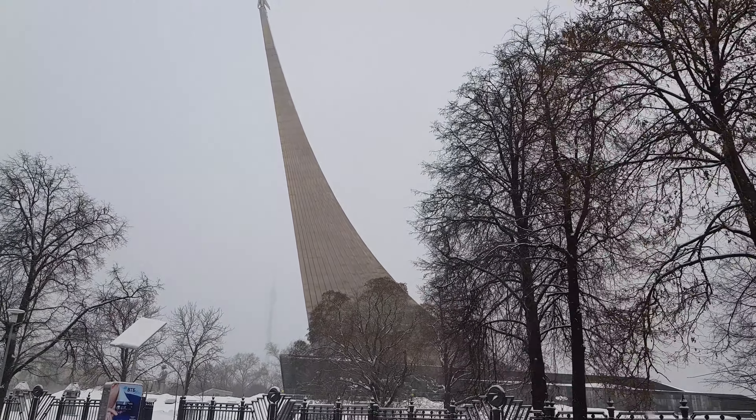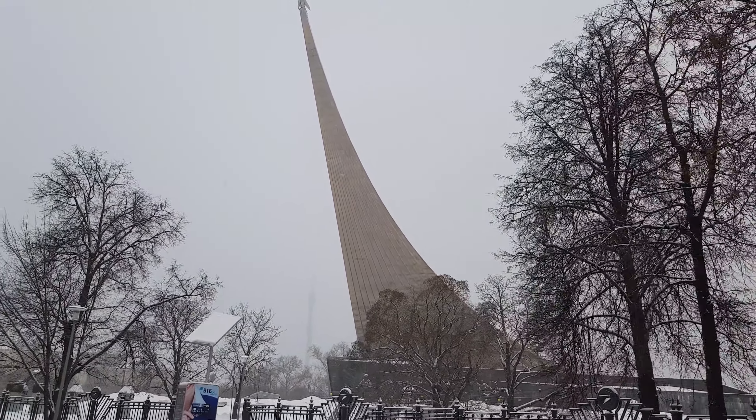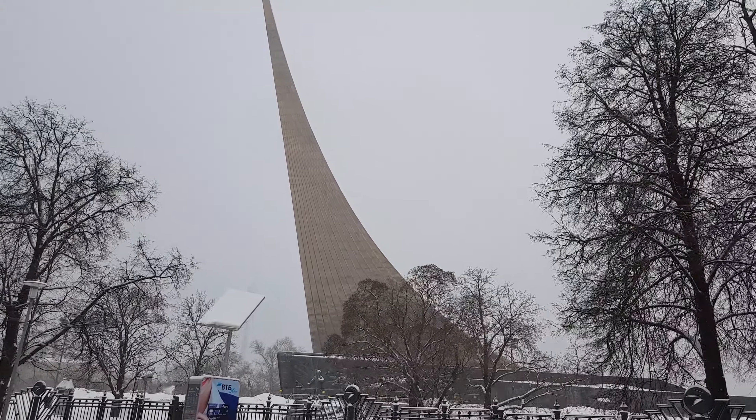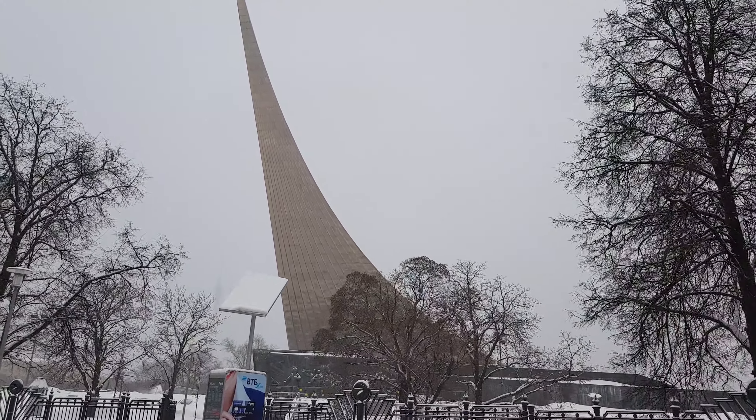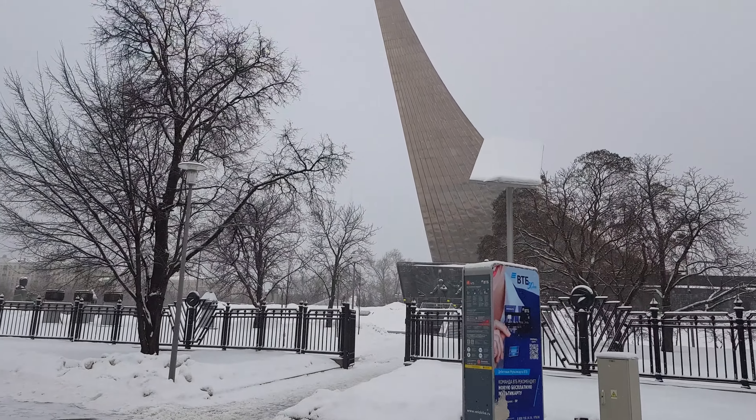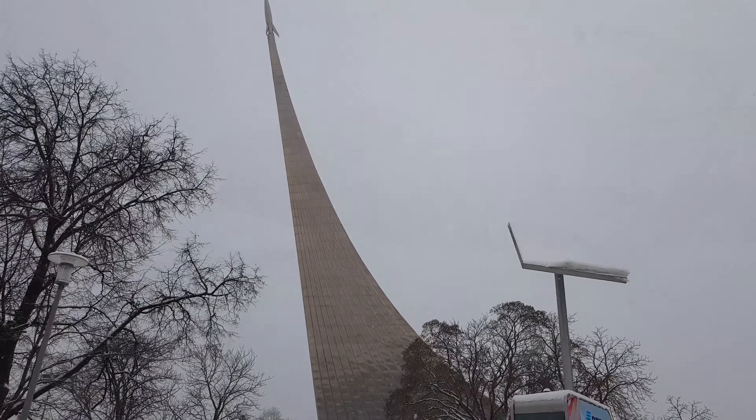It's Wall Crew with Alisa, and today we're here at VDNH Metro Station. Look at this. VDNH Metro Station — this is famous for hotel customers.